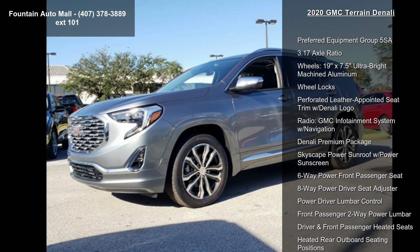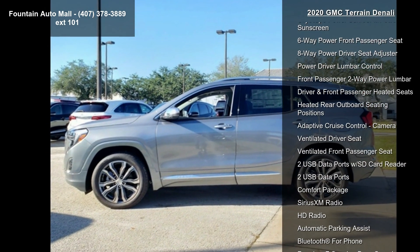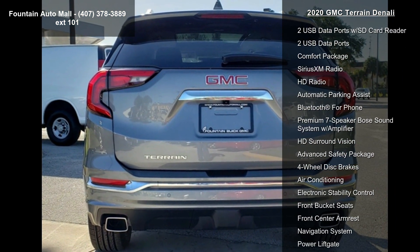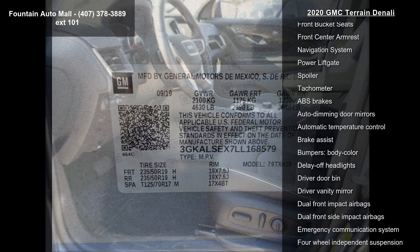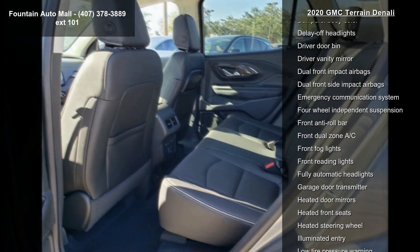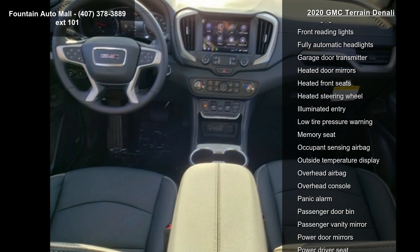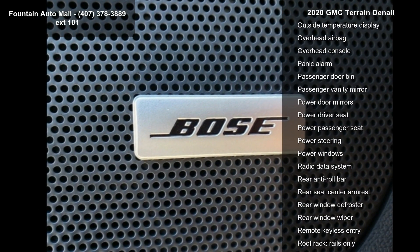Some of the top features included with this vehicle are Preferred Equipment Group 5 SA, 3.17 Axle Ratio, 19x7.5 Ultra Bright Machined Aluminum Wheels, Wheel Locks, Perforated Leather Appointed C Trim with Denali Logo, GMC Infotainment System with Navigation, Denali Premium Package, Skyscape Power Sunroof with Power Sunscreen, and 6-way Power Front Passenger Seat.